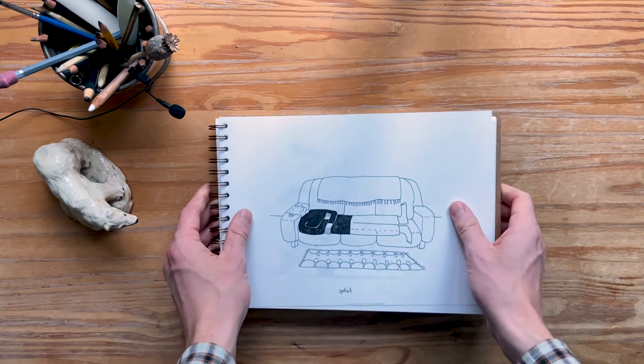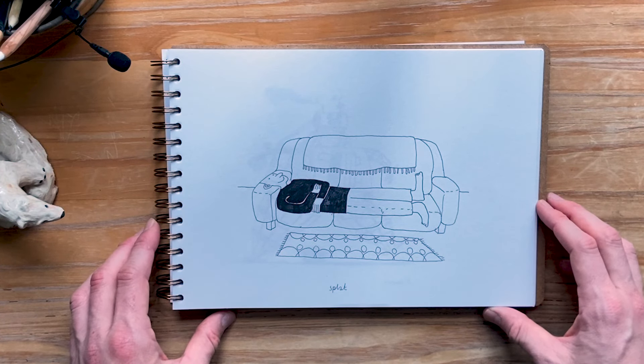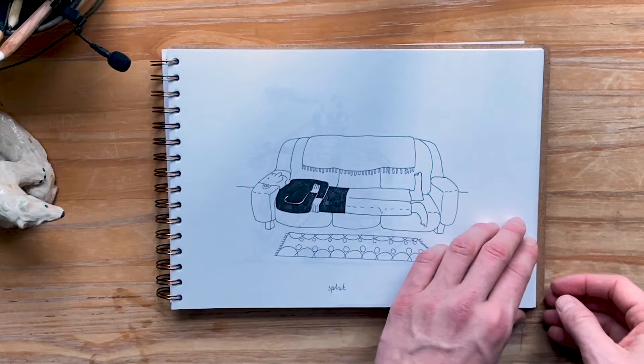Day 25 — Splat. This was exactly how I felt at this stage of Inktober: smashed and trying to keep up the energy.